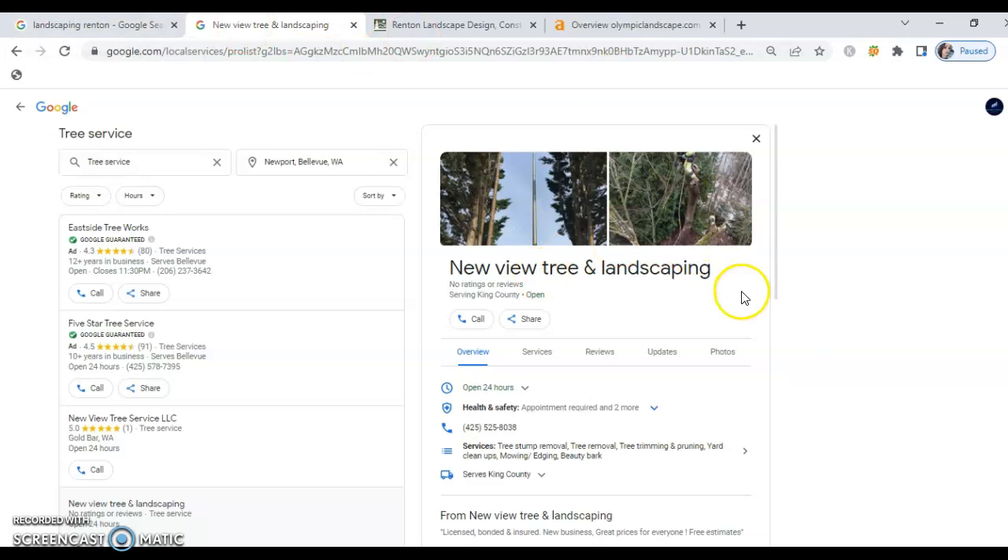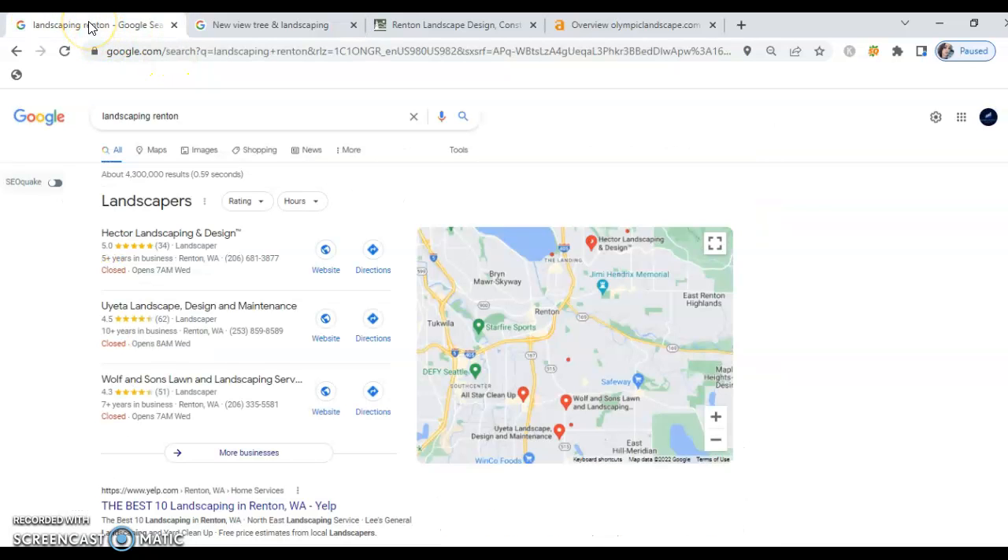Additionally, what you would need to do to boost your Google My Business listing is to have citations. A citation is any time that your business name, address, and telephone number are listed on the web. What Google does is issue a citation for your business, and that allows you to gain credibility and climb these local map listings.